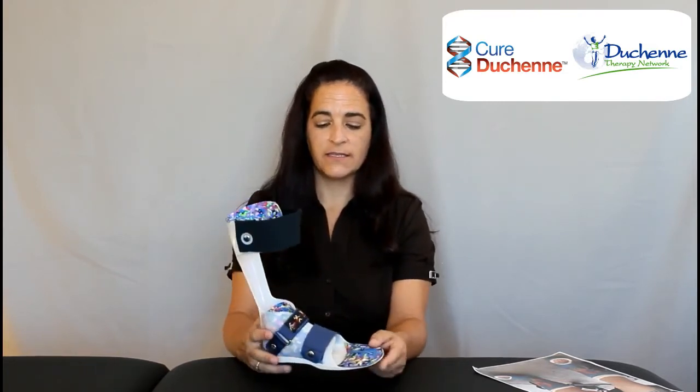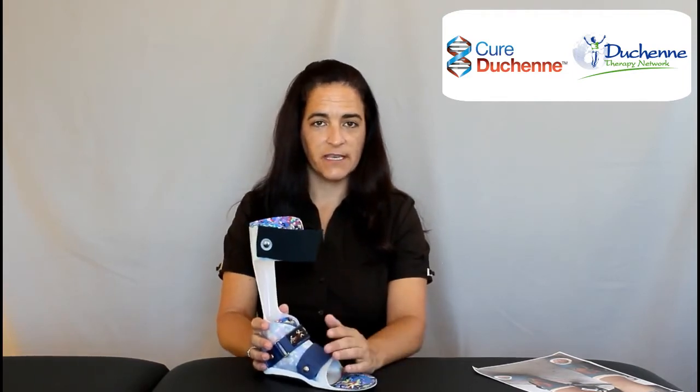This brand is called DAFO — D-A-F-O. It is made by Cascade. It's a very common model to use and it's very successful as well.